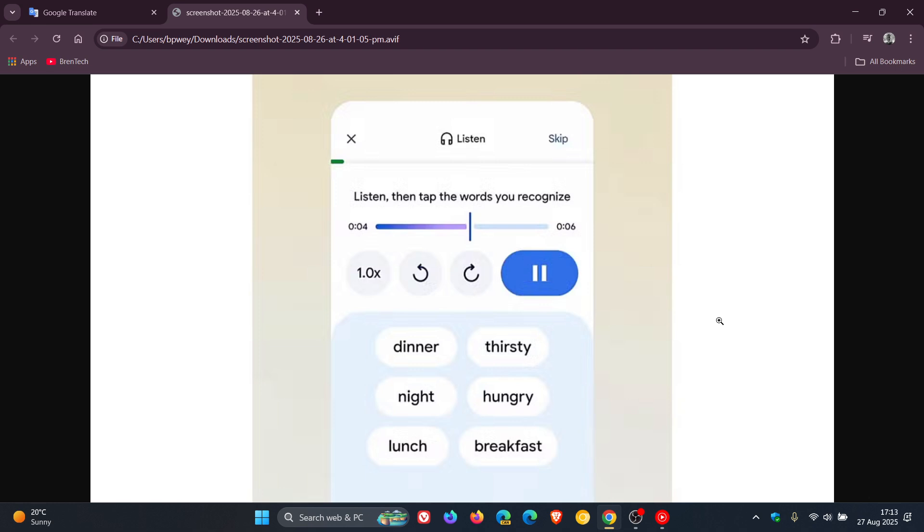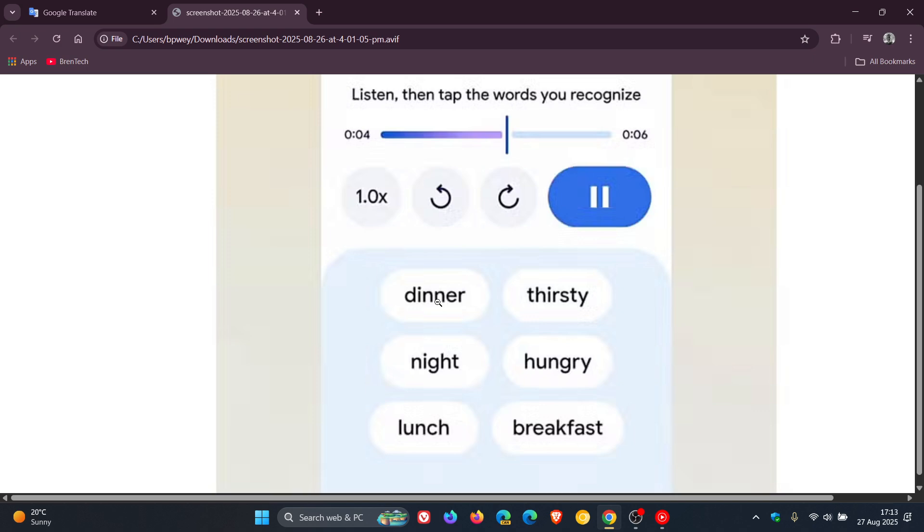As you can see from the user interface, you can tap on preset scenarios like a conversation at dinner, daily interactions, or common words, and then the Gemini AI models will get the job done and create a language learning model.